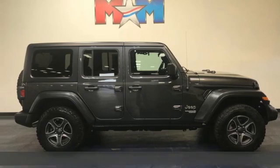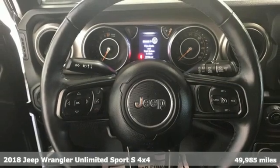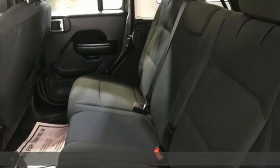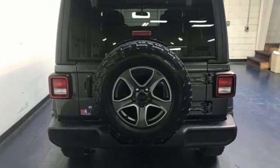Here's a 2018 Jeep Wrangler Unlimited. Experience the Jeep life — it comes with all the amenities you need: manual transmission, leather steering wheel, Bluetooth wireless audio streaming, and manual tilting steering column.